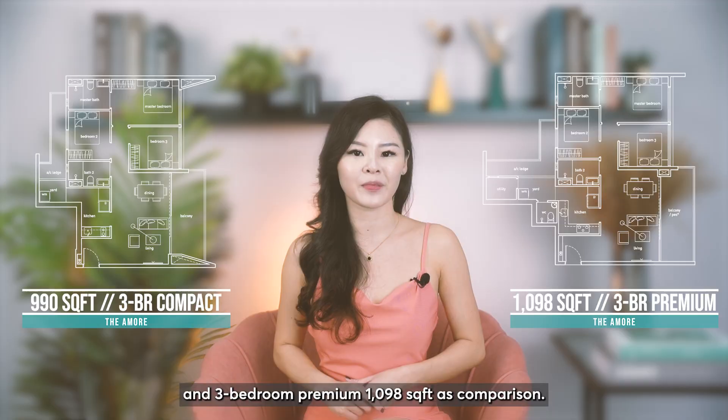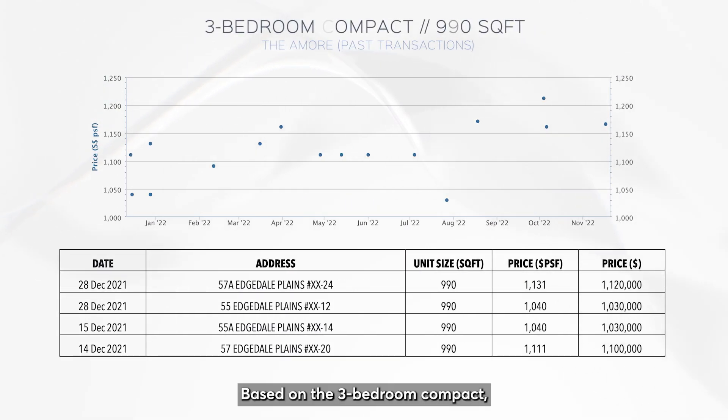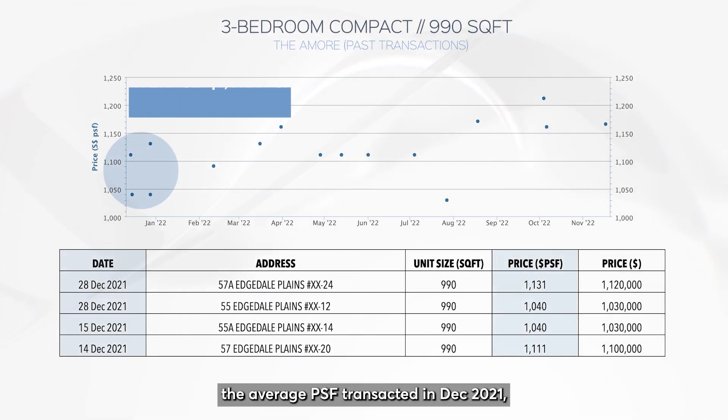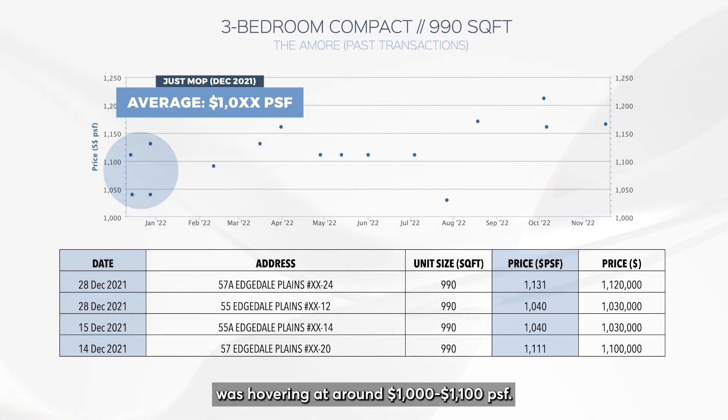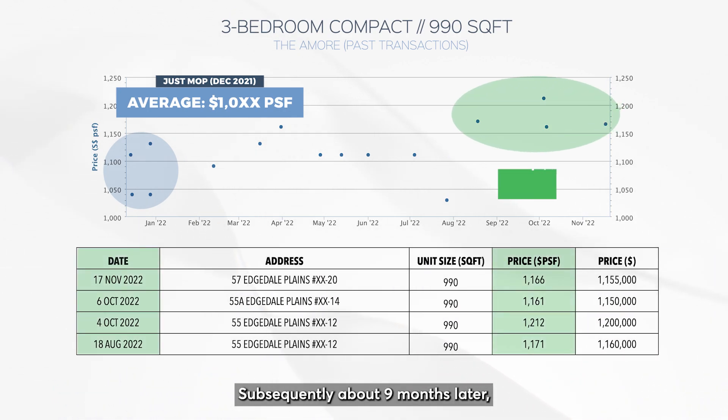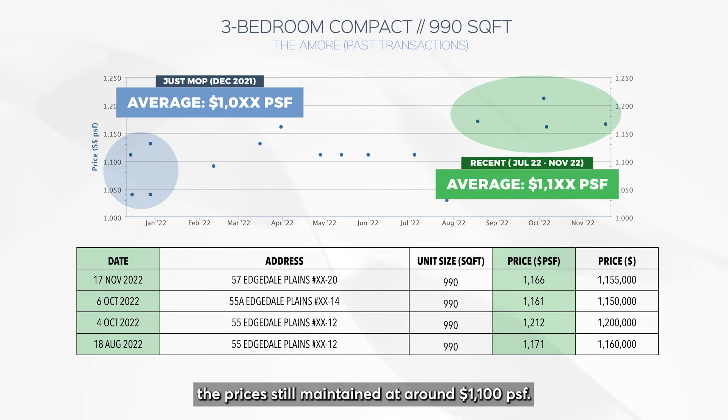Based on the three bedroom compact, the average PSF transacted in December 2021, which is right after MOP, was hovering at around 1,000 to 1,100 PSF. Subsequently, about nine months later, prices still maintained at around 1,100 PSF.